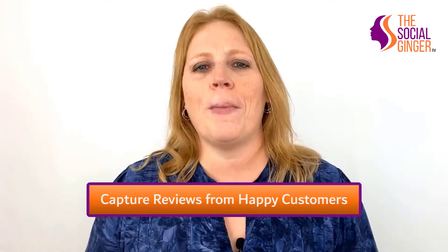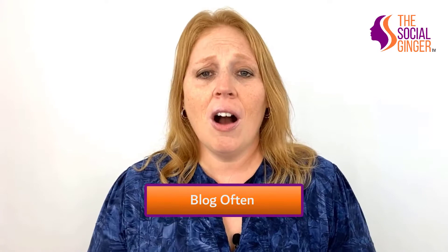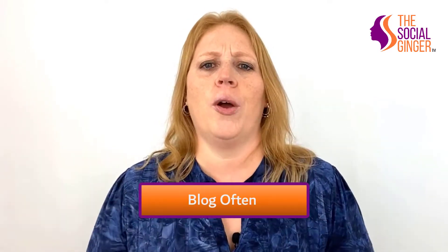Number two, capture reviews from happy customers. Just a tip — get them to do it when they're actually in a good mood. Number three, blog often. Create a schedule that works for you.